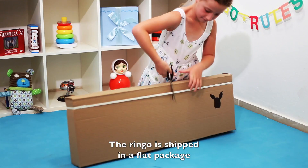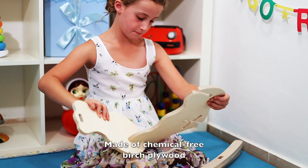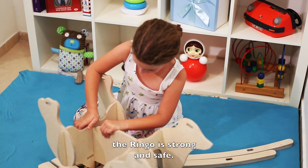The Ringo is shipped in a flat package and is assembled easily, even by a child. Made of chemical-free birch plywood, the Ringo is strong and safe.